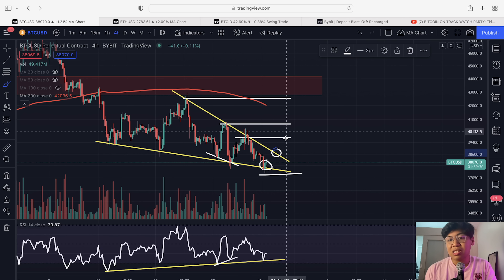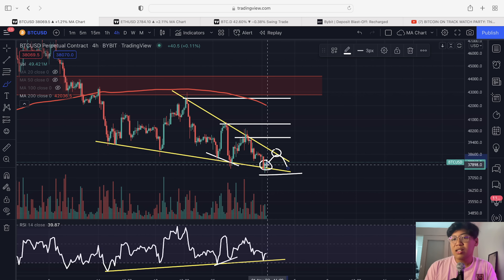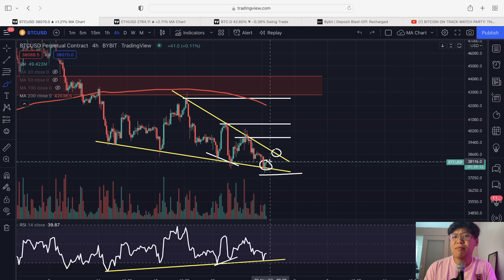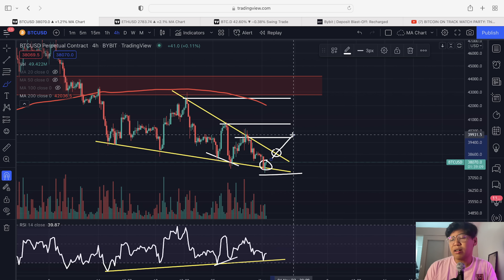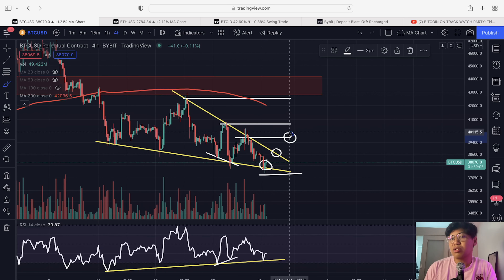Take profit number 2 would be 39.6k, number 3 is 40.5k or 40.6k, and then finally the 42.5k target. The reason we set a partial take profit around 38.6k is — if we get rejected there, at least we've taken some profit. So if price comes back down and hits our stop loss, at least we've secured our capital as well as some profits.